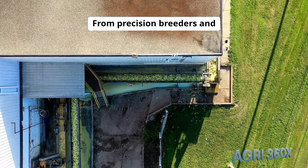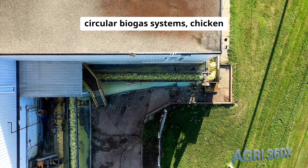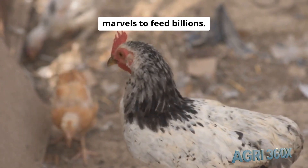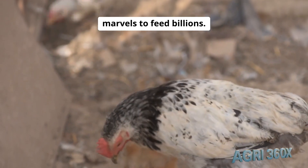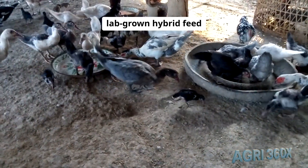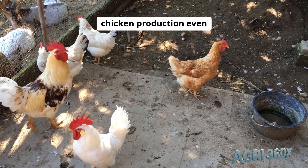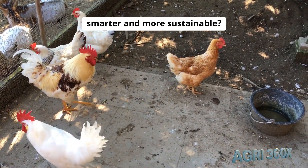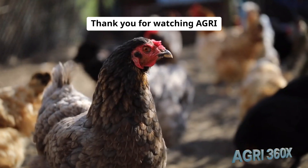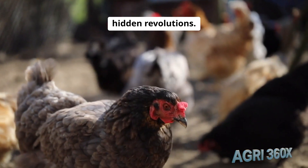From precision breeders and climate-controlled hatcheries to robotic cut lines and circular biogas systems, chicken production blends biological mastery with engineering marvels to feed billions. Now we want to hear from you. Which poultry innovation — from lab-grown hybrid feed to AI-driven welfare monitoring — would you champion to make chicken production even smarter and more sustainable? Share your vision in the comments below. Thank you for watching Agri 360X, your front-row seat to agriculture's hidden revolutions.